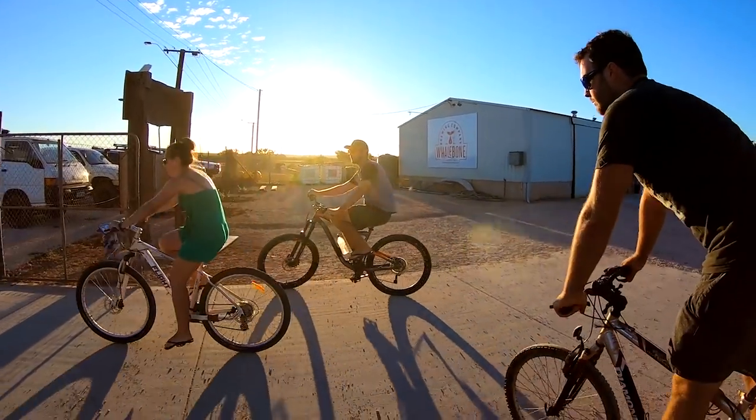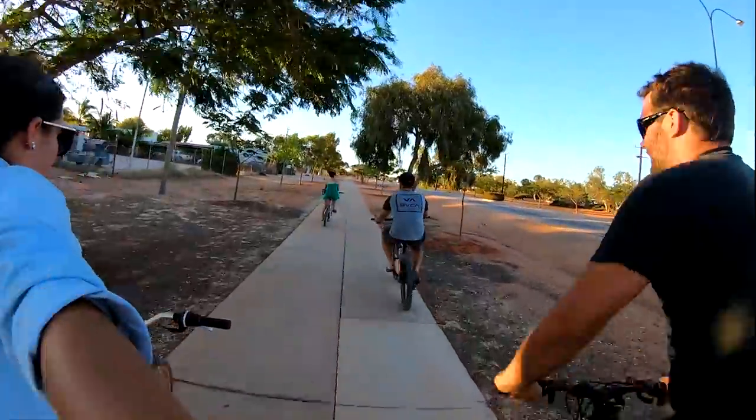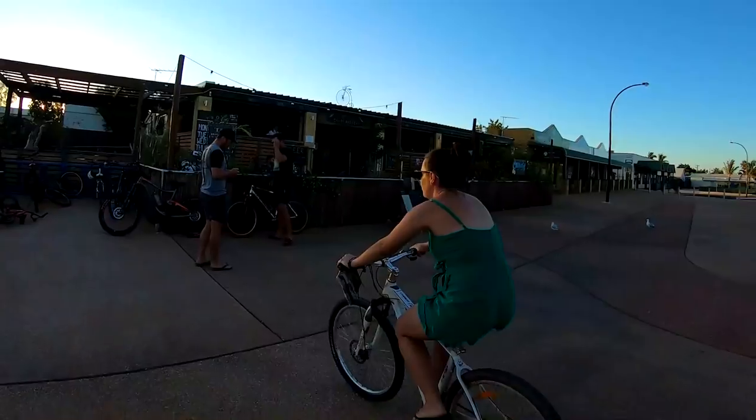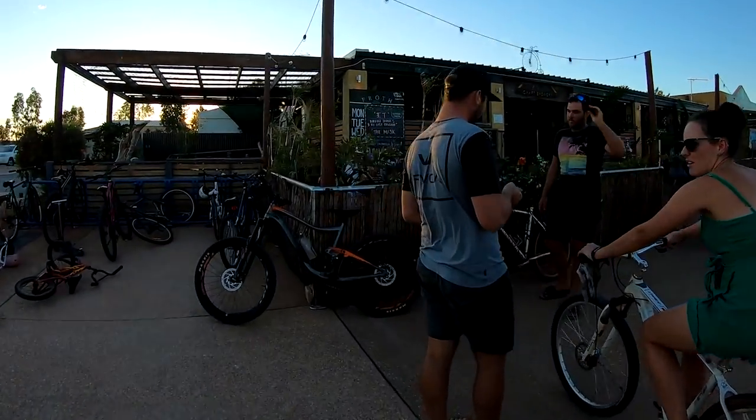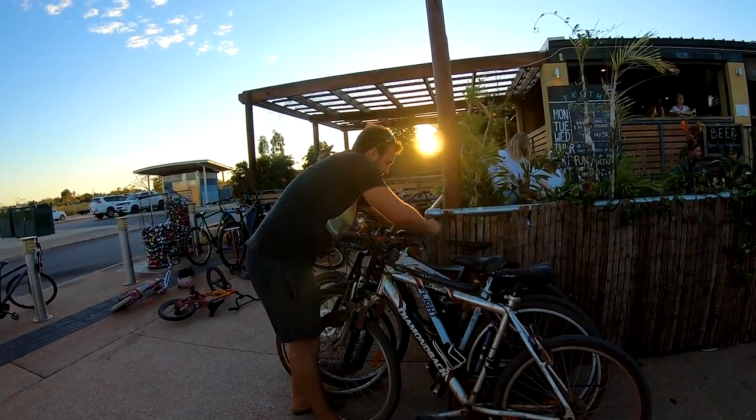A short 10 minute ride down the road to our next brewery. Frothcraft Brewery was in the town centre. We locked up our bikes and headed in for round two of tastings.